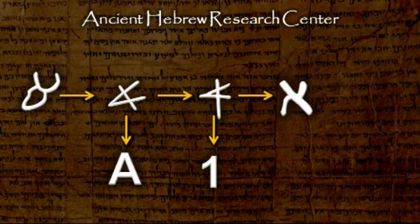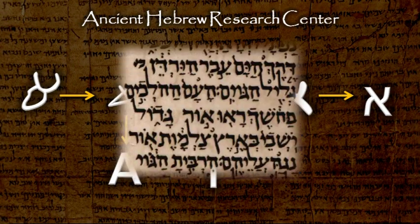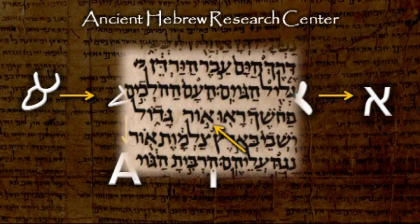This letter is very similar to the modern Hebrew letter, as can be seen in the Aleppo Codex, dated to about 1000 A.D.